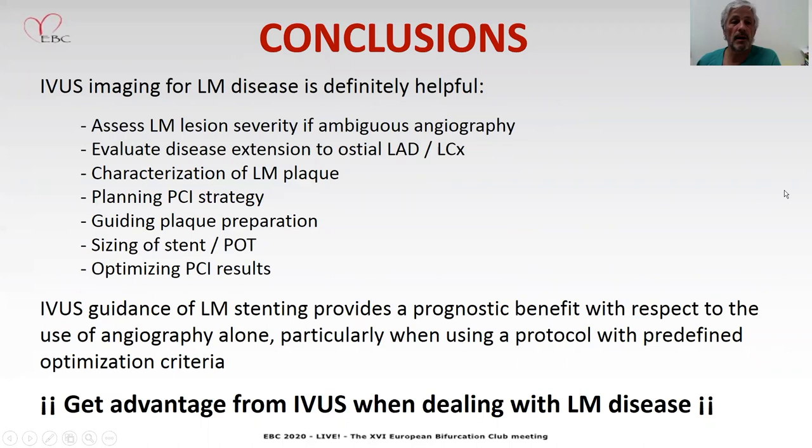My conclusions are that IVUS imaging for left main disease is definitely helpful: to assess left main lesions in ambiguous angiographies, evaluate disease extension through LAD and circumflex, characterize the plaque, plan the PCI strategy, guide the plaque preparation, size the stent, size the balloon, and optimize the results. All this guidance provides a prognostic benefit with respect to using angiography alone in hard events, particularly when using protocols with predefined optimization criteria. My final advice is: get IVUS when dealing with left main disease. Thank you.